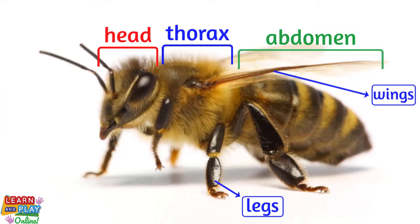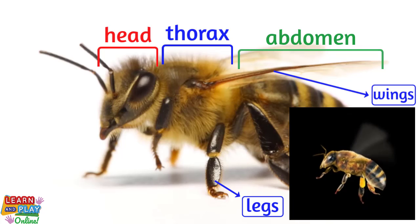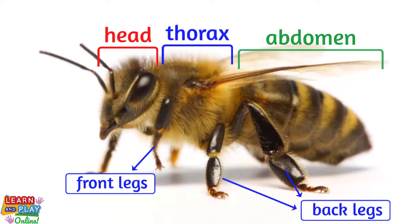The thorax is where you will see the wings and legs of a bee. Bees have six legs and four wings, with a pair of wings on each side of their body. Their incredible wings allow them to flap between 180 to 250 times per second. The front legs are especially designed to clean the antennas, and the back legs are used to collect pollen in a pollen basket located on a bee's hind legs. Each of the six legs have claws on the ends that assist a bee with gripping and landing on different surfaces.